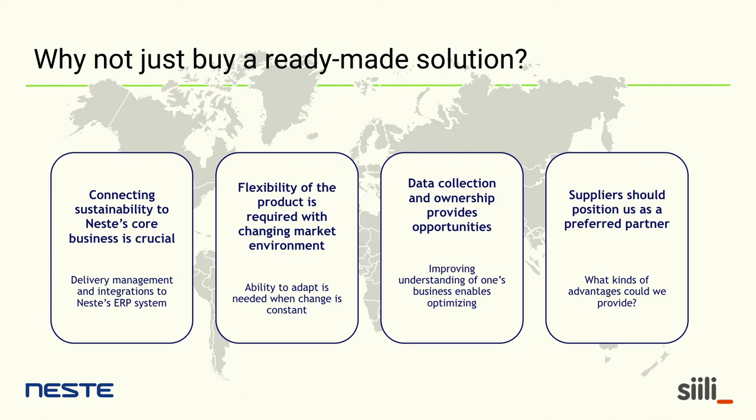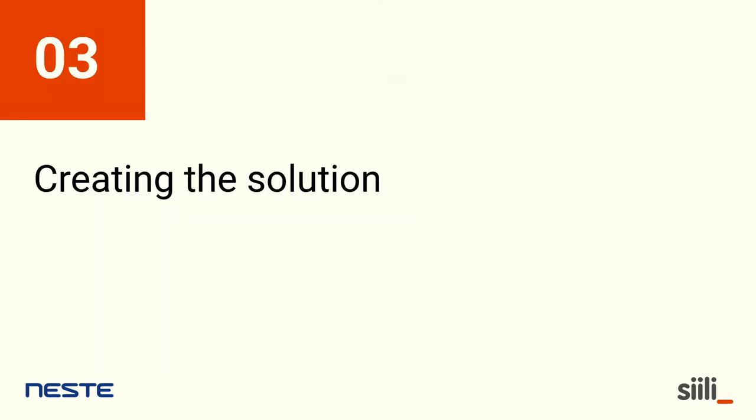Once you collect data in a solid, meaningful structure, you can really improve your business, improve your understanding, and optimize what you're doing. And as we want to grow — since there's a limited amount of waste and residue-based raw materials in the world — we feel the need for suppliers to position us as the preferred partner, so they want to work with us. We wanted to think about how we could provide advantages to the supplier.